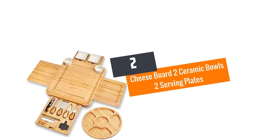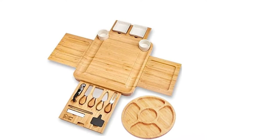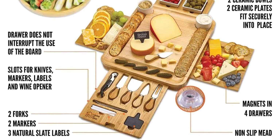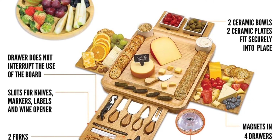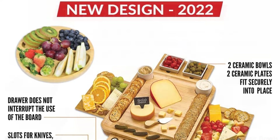Number two: Cheese board with two ceramic bowls and two serving plates. Grace your dining table with this amazing cheese board when serving cheese or other snacks for breakfast. Apart from the large surface, the board features two serving plates attached that you slide out to serve food on.